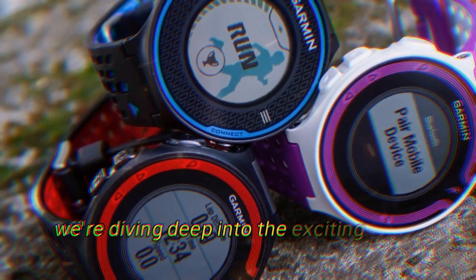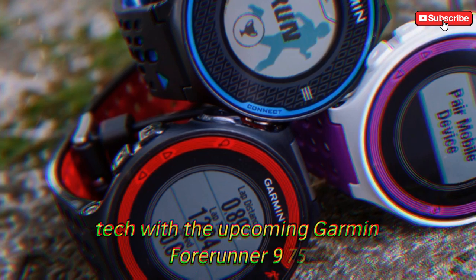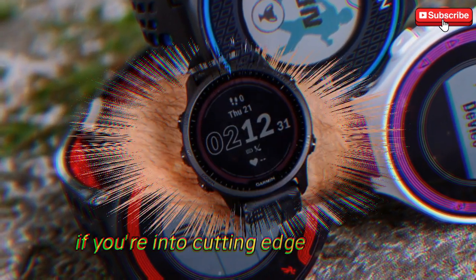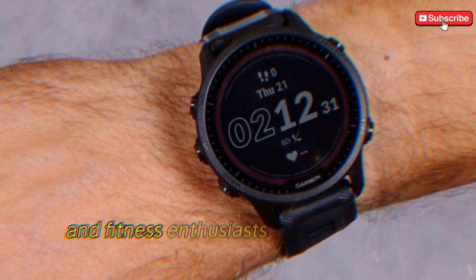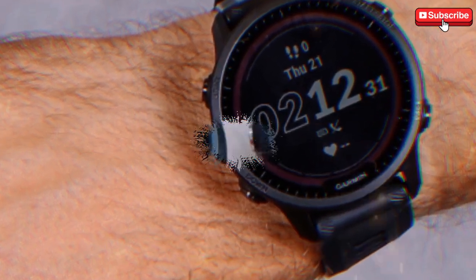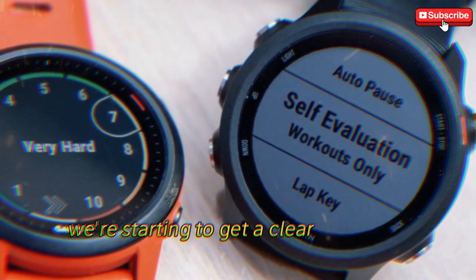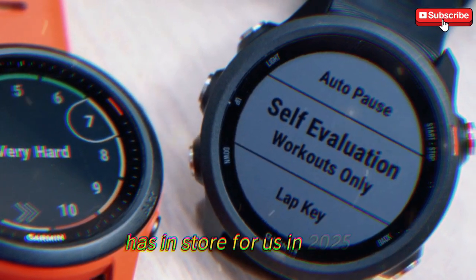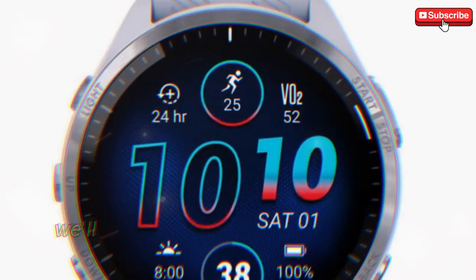Today, we're diving deep into the exciting world of fitness tech with the upcoming Garmin Forerunner 975. If you're into cutting-edge wearables, especially those designed for serious athletes and fitness enthusiasts, then this is one piece of tech you'll want to keep an eye on. Thanks to a steady stream of leaks and insider insights, we're starting to get a clear picture of what Garmin has in store for us in 2025. From fitness tracking features to design updates, we'll be covering it all.